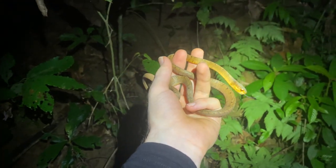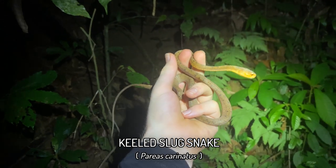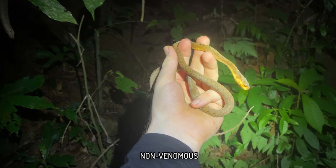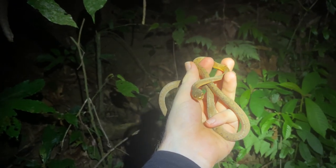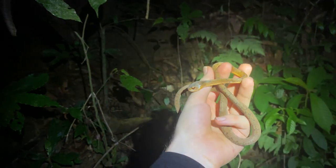First snake of the night, just about as it gets dark, is this keeled slug snake, Parius carinatus. I know this looks just like the ones I get in Hua Hin, but it is a different species — this is the real keeled slug snake, the original, and is one of the most common snakes in the area.